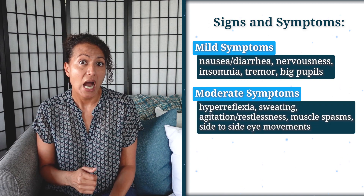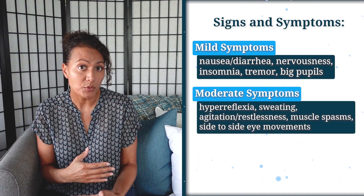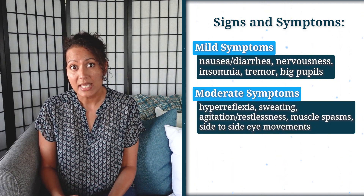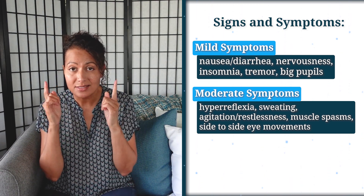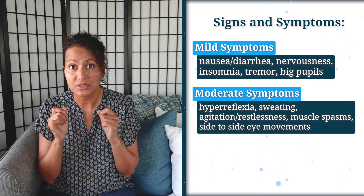Moderate symptoms include hyperreflexia or hyperreflexes, sweating, agitation, restlessness, muscle spasms, and even involuntary side-to-side eye movements.